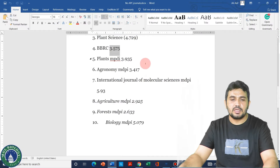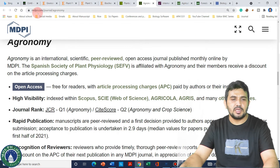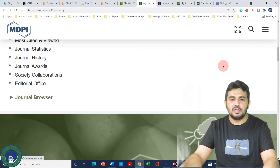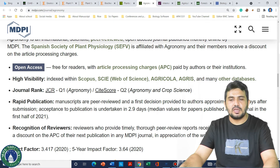The next MDPI journal on my list is Agronomy, with an impact factor of 3.4. The website is mdpi.com/journal/agronomy. Similarly, if we look at its description, it will also take just 17 days for the first decision.